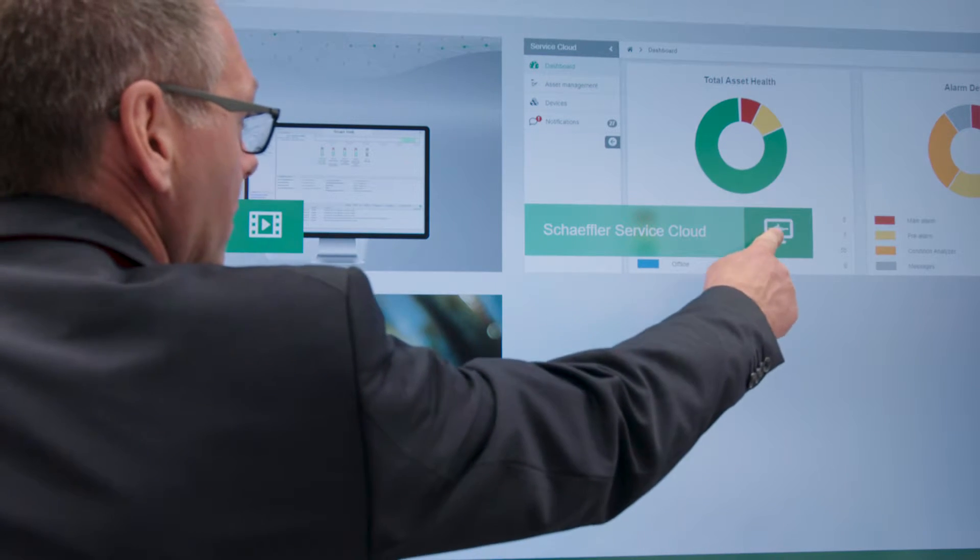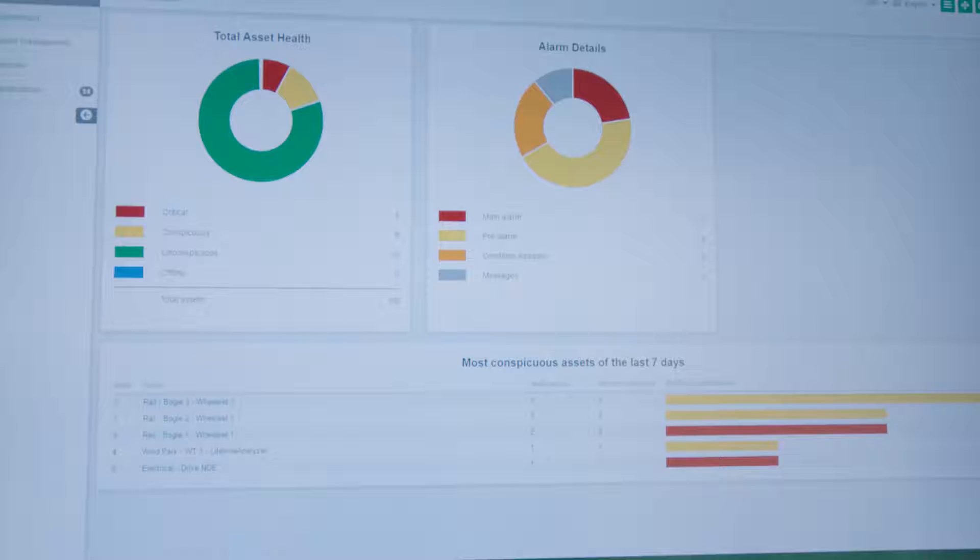With their help, the service company can use Scheffler's digital Condition Analyzer service. At the ANOVA fair this year, Scheffler is presenting its innovative solution for service providers who want to extend their business model with reliability promises to their customers.